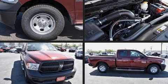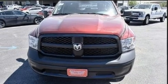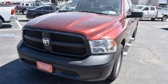Discerning drivers will appreciate the 2020 Ram 1500 Classic. This four-door, six-passenger truck is waiting for you to take home. It features an automatic transmission, rear-wheel drive, and a powerful eight-cylinder engine.